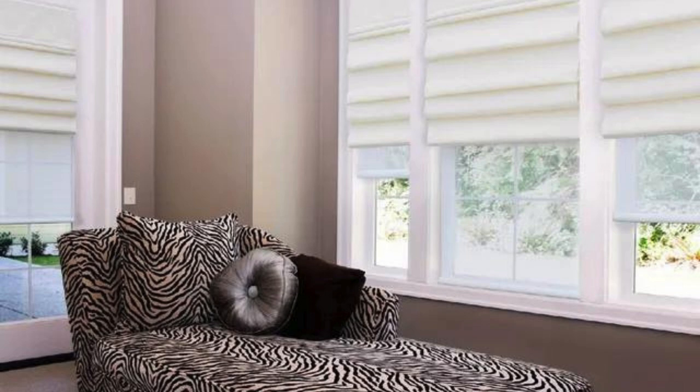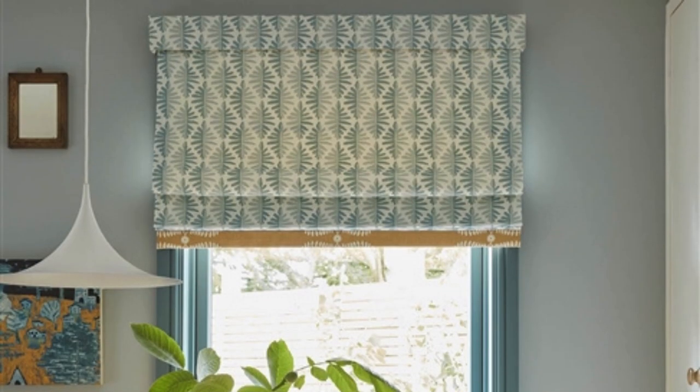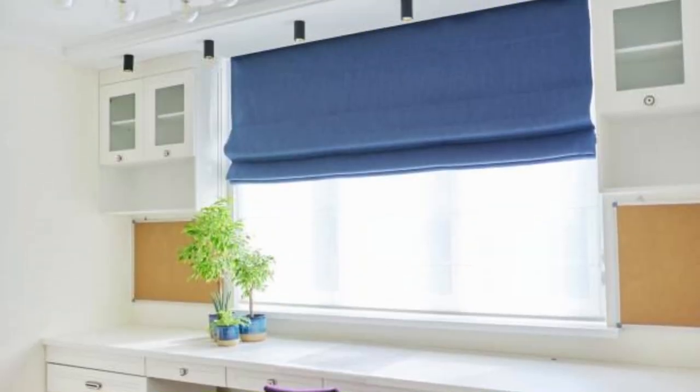Moreover, Roman Blinds provide an excellent backdrop for layering with other window treatments, such as curtains or valances, offering endless possibilities for creating a truly unique and personalized look. The combination of Roman Blinds with complementary drapery adds depth and texture, allowing for a more sophisticated and luxurious ambience. The timeless appeal of Roman Blinds transcends design trends, making them a lasting investment in both style and functionality.